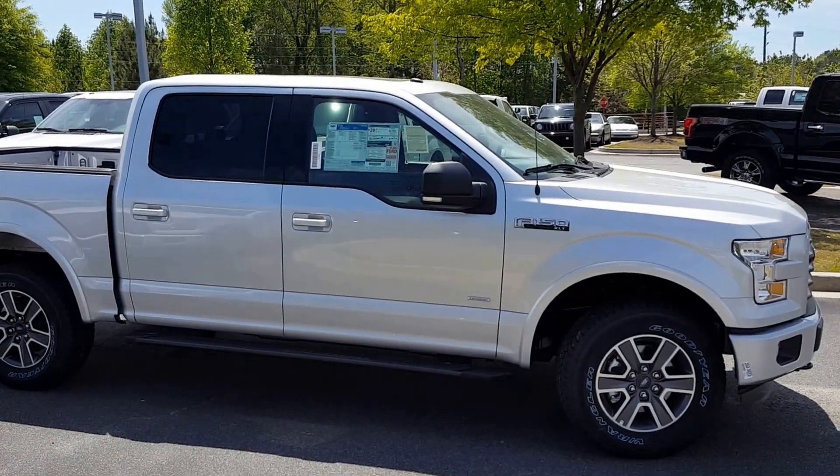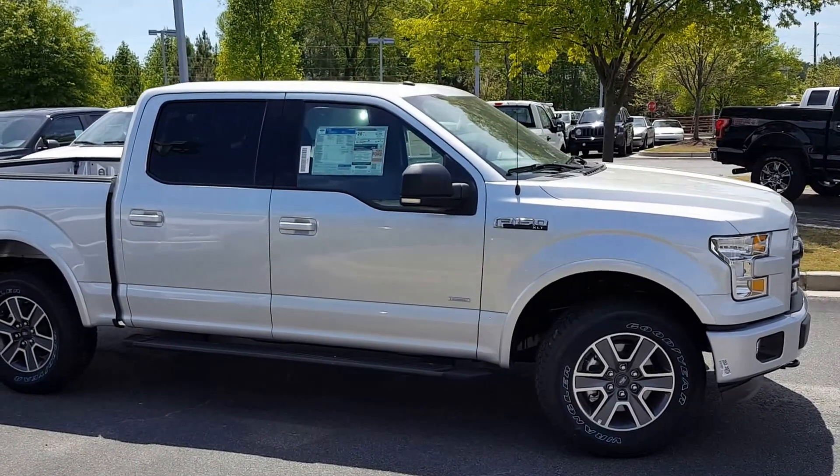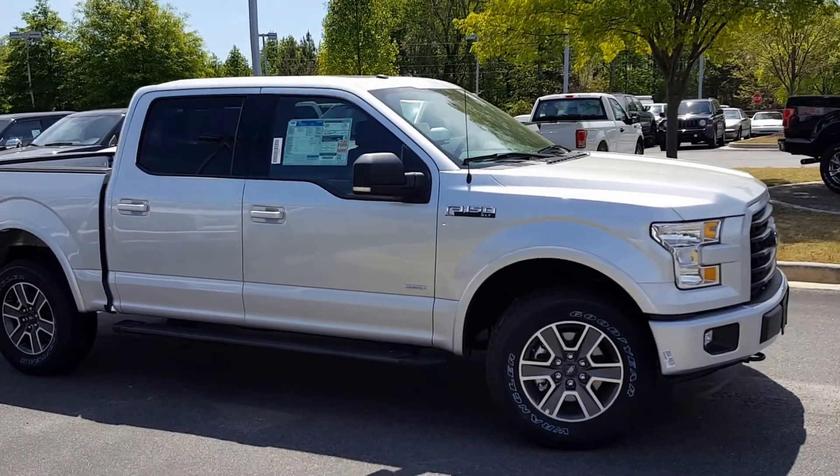This is Nathan at Loganville Ford. Wanted to thank you for your email and for your interest in this very nice 2016 Ford F-150 FX4.